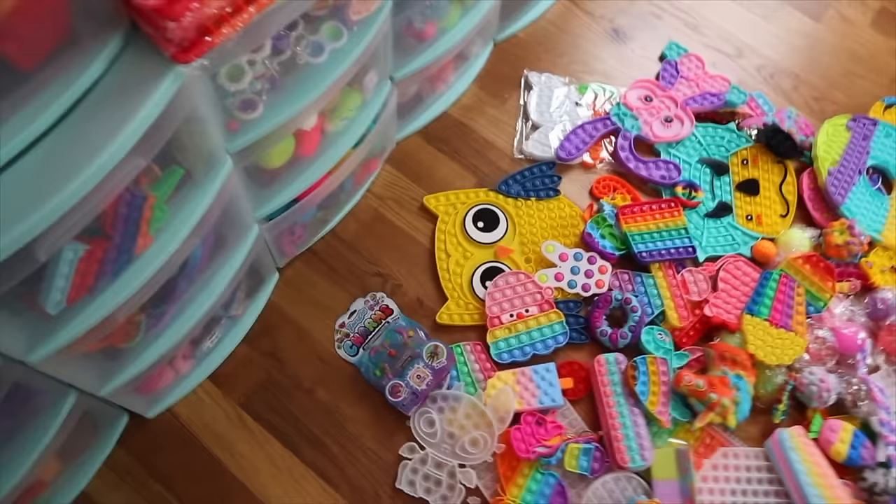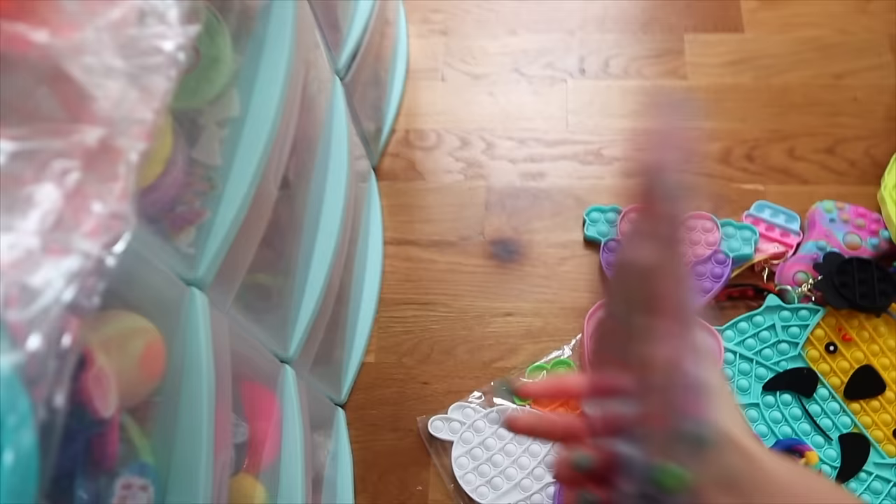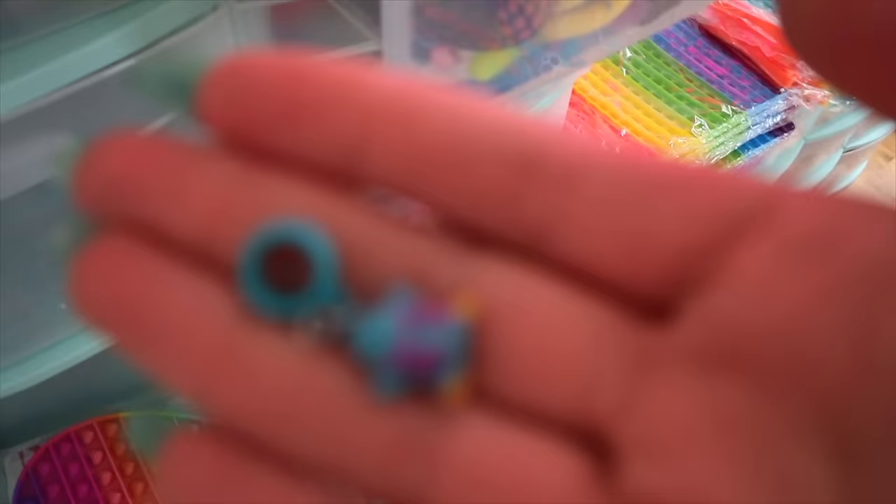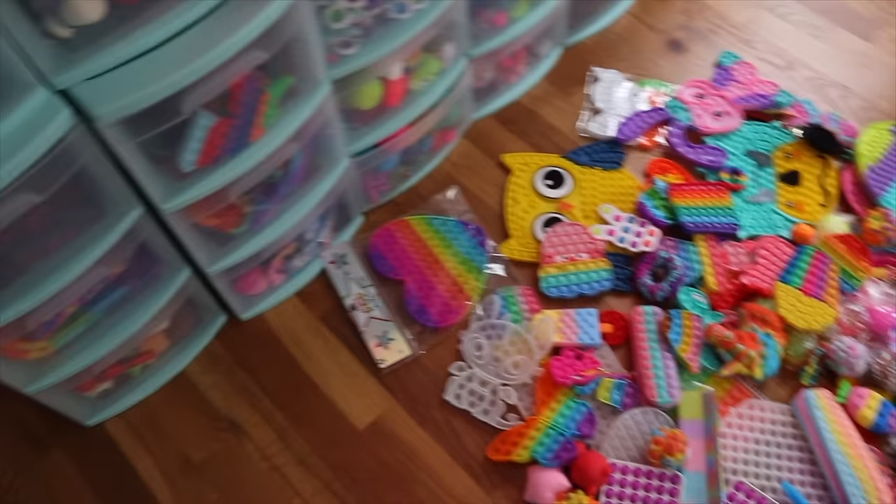I'm going to put the tangle into the tangle drawer because I like to open the tangled stuff separately. I also have this jumbo poppet from Claire's — oh, this is a little charm from the tangle bracelet, it's so nice. Let's put this in there. This is from Claire's — I don't know why I haven't opened it yet. I'm kind of waiting to film it on TikTok, but you know what, we're going to organize it today.